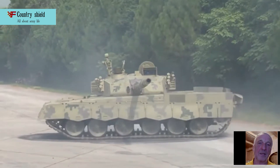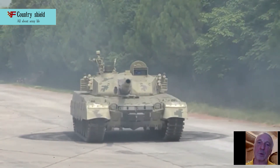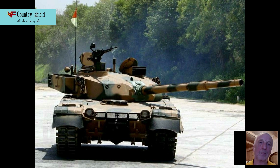The Sino-Pakistani MBT-2000 was developed in 2000 based on the Type 92. The model is named after Khalid Ibn al-Walid, a companion of the Prophet Muhammad, and adopted by the Pakistani army.